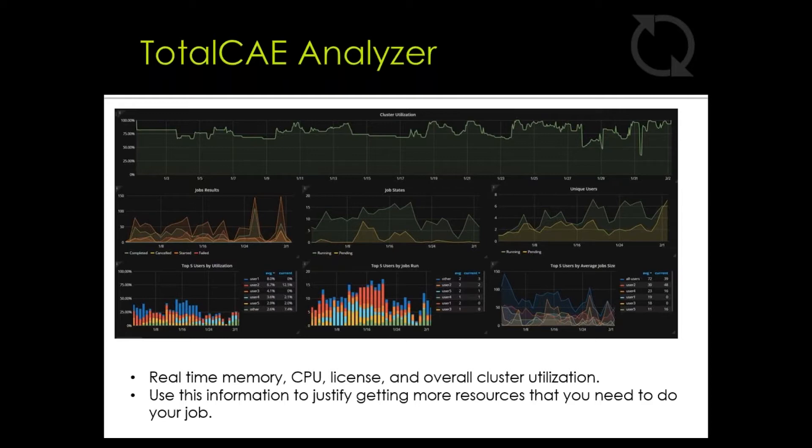In fact, one user is currently utilizing our Analyzer package to determine if an increase in licensing and compute power is needed to meet their simulation demands.